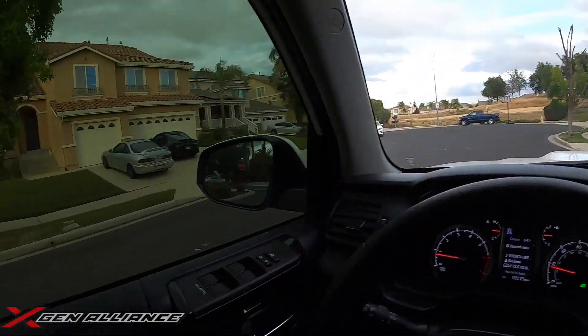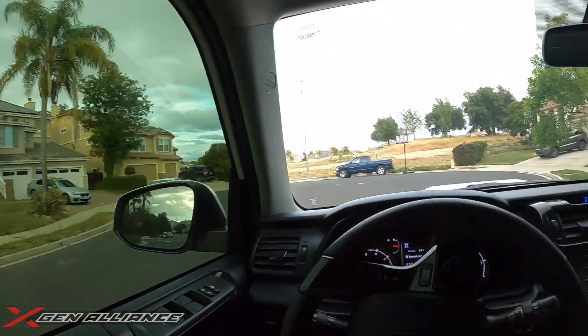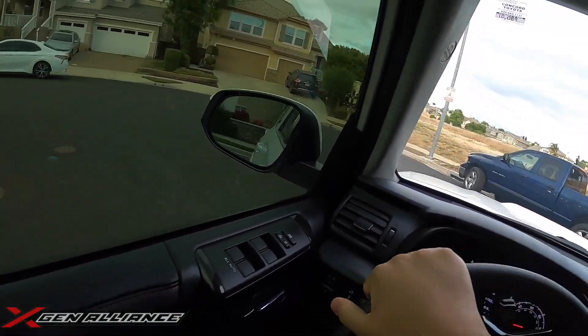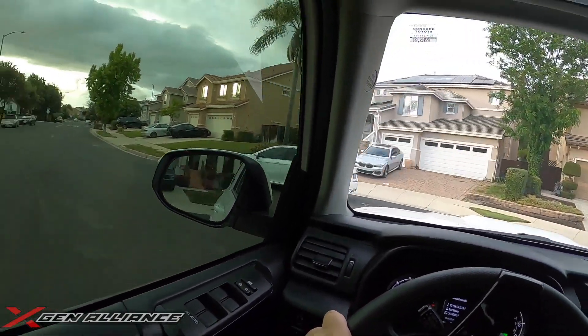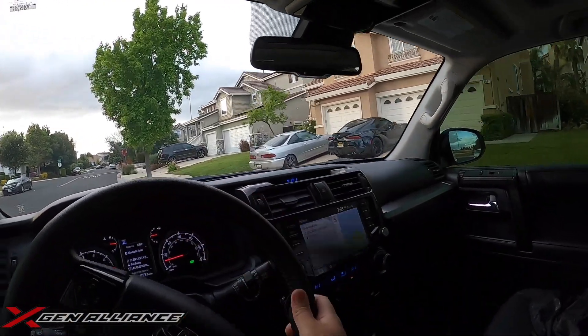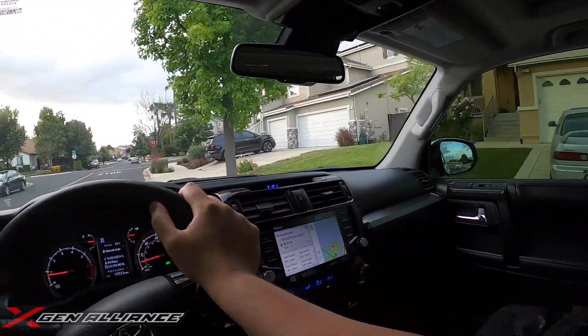Just pulling up — you can see the Supra is parked up. We're actually gonna go for a ride and see what's up with this car, see if it's underestimated, or if we're gonna need a 2J or if the B58 will make it happen.